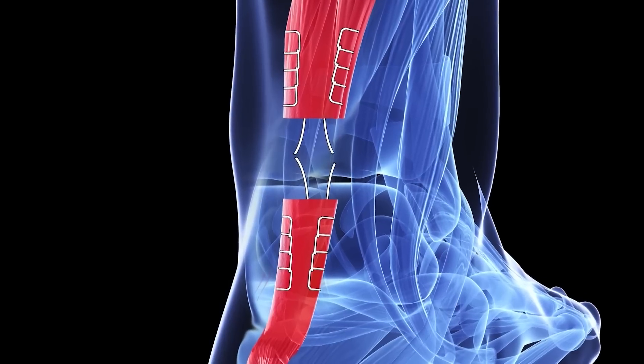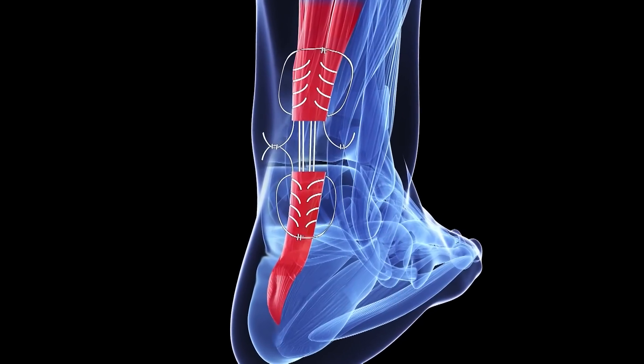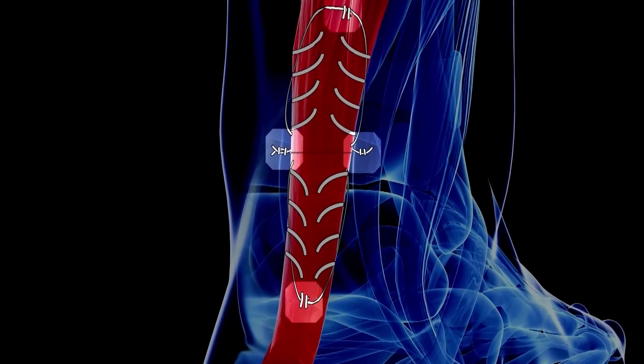We're constantly looking for new and better ways to do surgery — make it more safe, make it faster, make it more efficient, and minimize the risk of complications. In the past, the sutures used to repair a torn Achilles were knotted together at the tear site, sometimes causing healing issues. But this new procedure strengthens the repair by moving the knots away from the injury site, an innovation that could soon change all Achilles repairs.